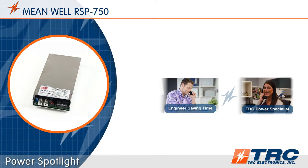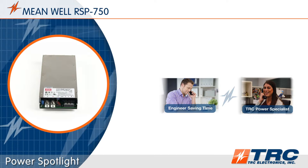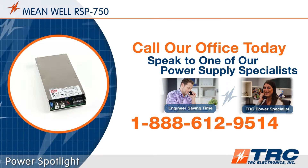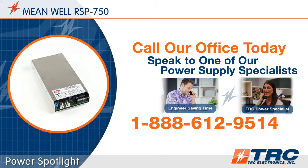By the way, when you need a power supply solution, save engineering time and give our office a call. We'll shorten and simplify the process of selecting your right power supply.